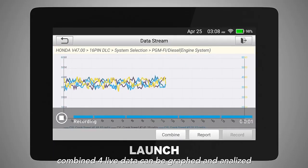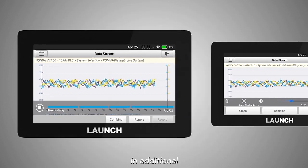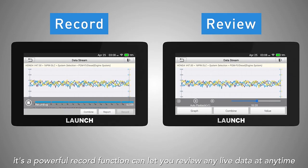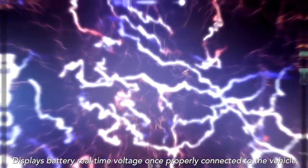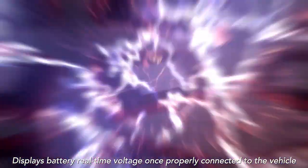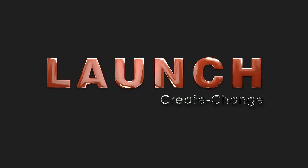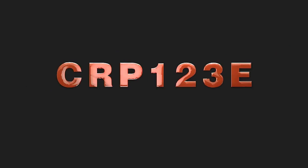Combined 4 live data streams can be graphed and analyzed. Additionally, a powerful record function lets you review any live data at any time. Displays battery real-time voltage once properly connected to the vehicle.